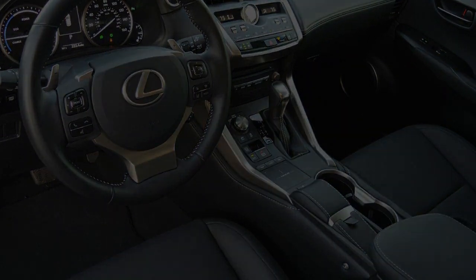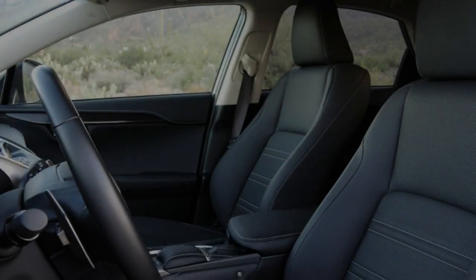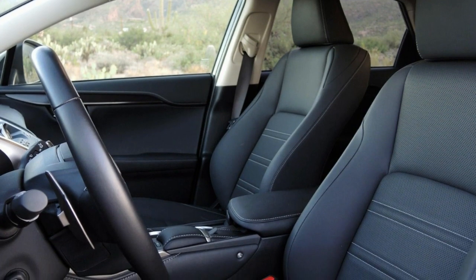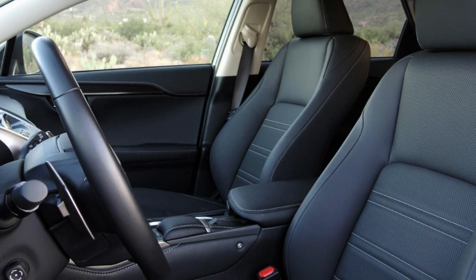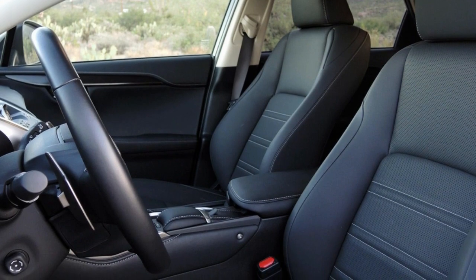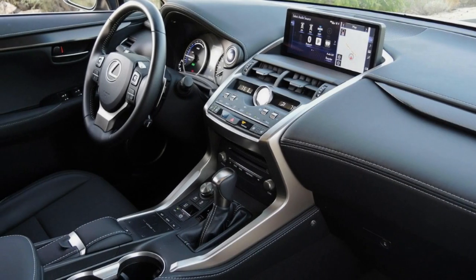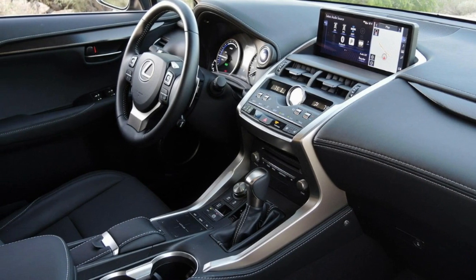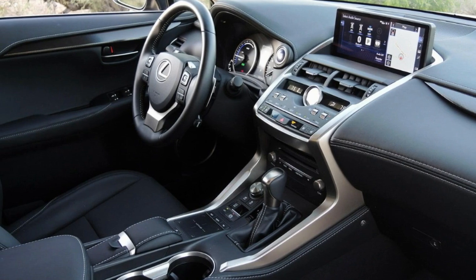Keeping with Lexus brand philosophy, most of the buttons control comfort and convenience functions. The buttons that don't tinker with the HVAC or audio system are either devoted to adjusting drive modes or tweaking driver aid settings. Thankfully, all complication can be done away with by gripping the wheel, looking ahead at the road, placing one's right foot on the pedals, and driving.